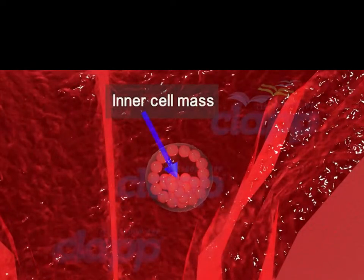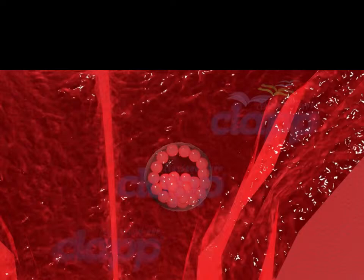In the second week after fertilization, the blastocyst implants itself into the uterine lining in a process called implantation, and the blastocyst will turn into an embryo. Here, it begins to receive nourishment from the mother's body and continues to grow and develop.